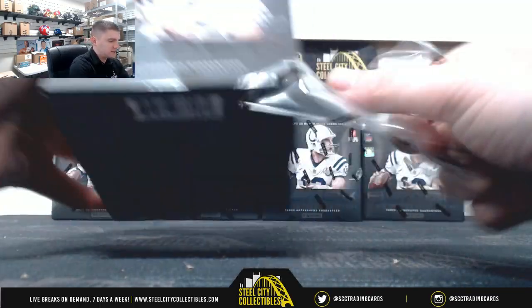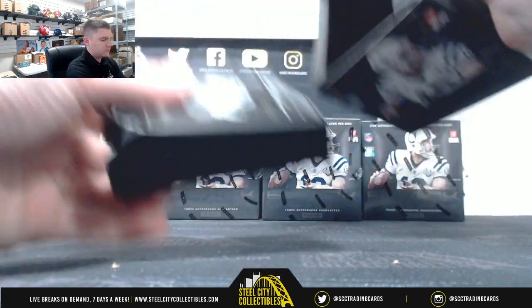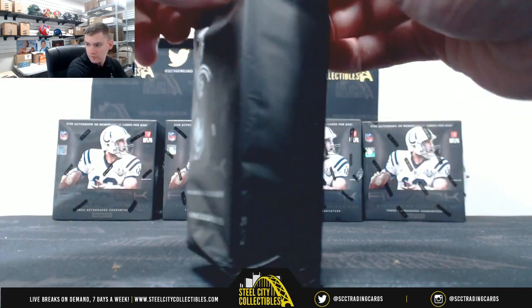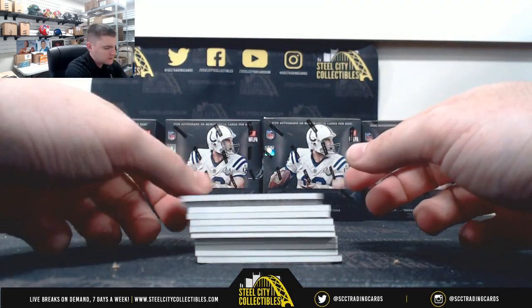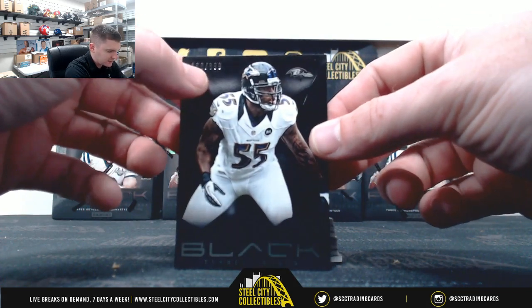Five boxes, so five autos or memorabilia per box. Cards are going by the number before the slash. So 188 — that's eight.